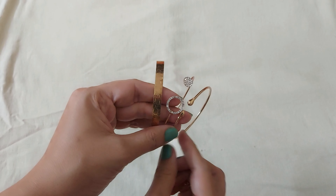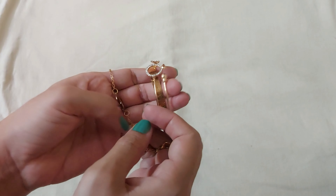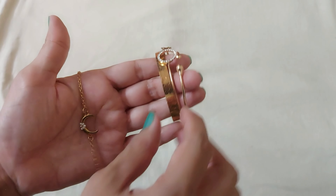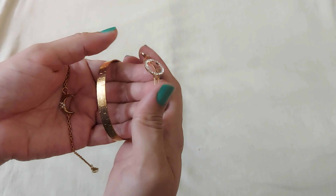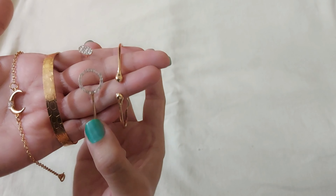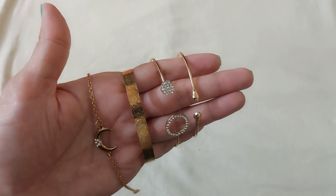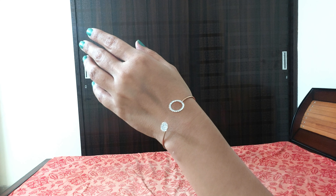The next thing I ordered is a set of bracelets. We get four different bracelets — or bangles — which are very trendy right now. If we want, we can pair them up with a watch for a very stylish look, or we can pair them individually. I purchased this bracelet set for Rs. 320 only, which I think is very affordable.